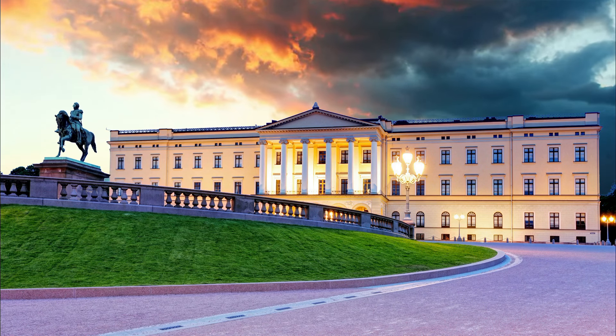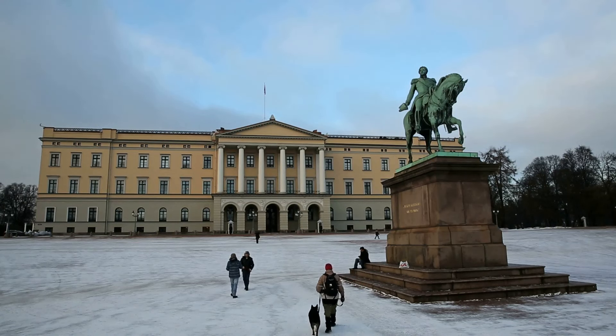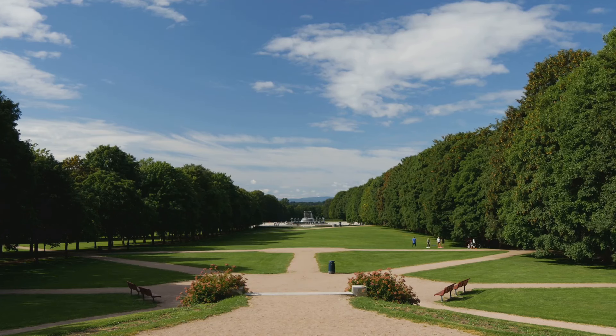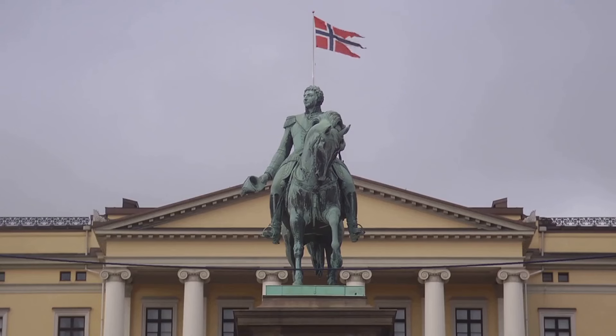Our first stop is the heart of the city: the Royal Palace. This is the official residence of the Norwegian monarch, King Harald V. You can tour the palace in the summer months and get a peek inside. Picture yourself strolling through the elegant rooms, imagining the royal family going about their day. The palace sits atop Karl Johans Gate, Oslo's main drag, and is surrounded by a sprawling park. If you're lucky, you might catch the changing of the guard ceremony — a colourful spectacle with marching bands and stoic guards. Be sure to check the schedule because it happens every day at 1:30pm.